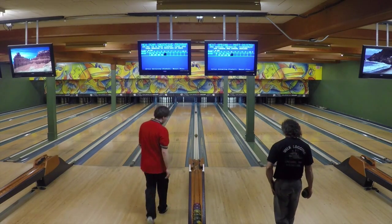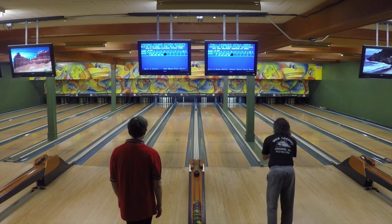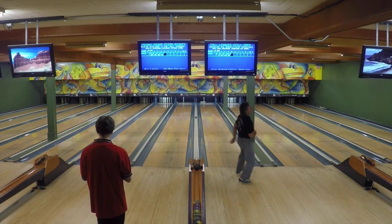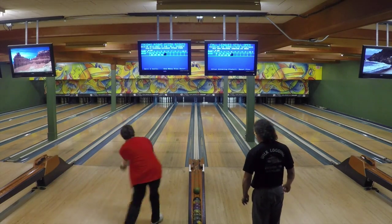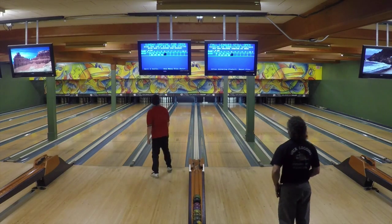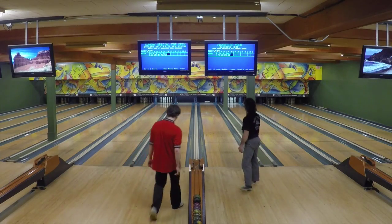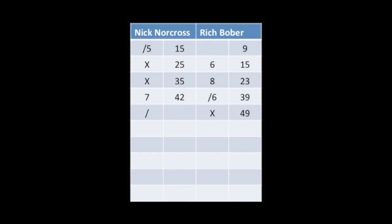Nick Norcross pounds that 1-3 pocket, crosses over — for him, it's the Brooklyn side — and he gets everything but the 8 pin. Rich Bober with a nice try on that diamond 2-4-5-8, but the 8 pin, as so often happens, didn't go. Nick Norcross converts that single pin and will have a mark in the 5th. As they switch lanes, it's only a 3-pin lead for Nick Norcross, 52-49, but he'll have a chance to add to that with the spare fill coming up on lane 18.